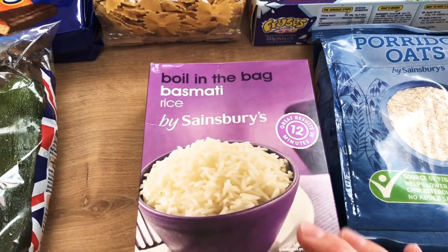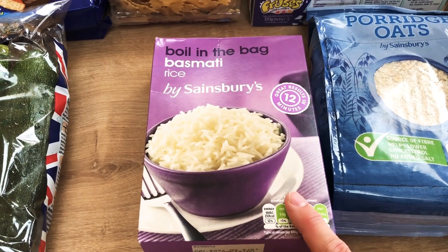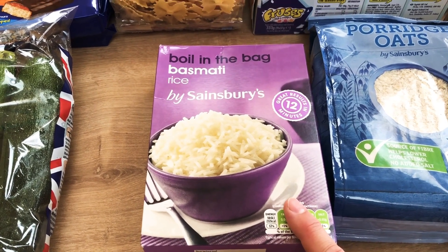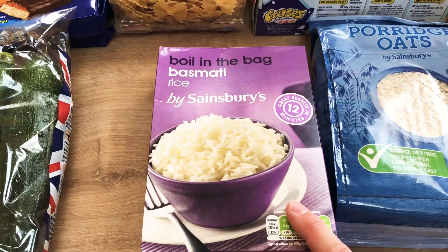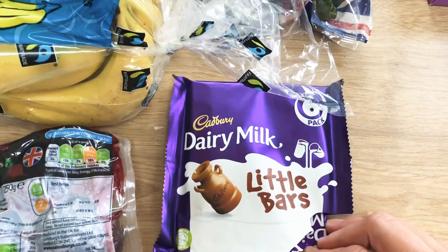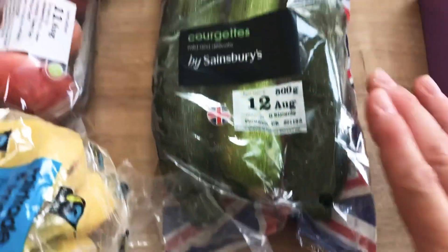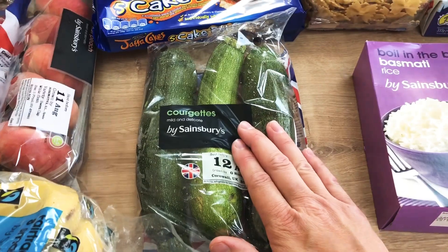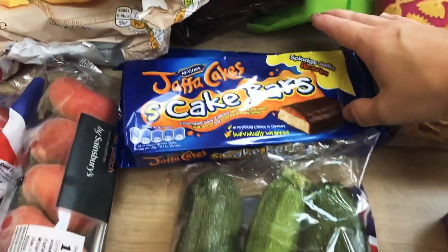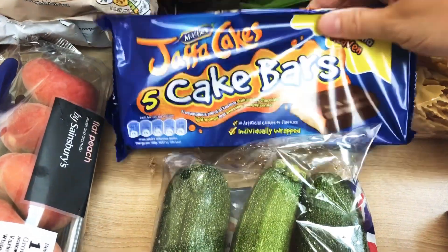The boil-in-the-bag basmati rice — I know it seems really lazy but we find we get absolutely perfect rice with the boil-in-the-bag ones rather than standard rice; I don't know why it just seems to come out better. A six-pack of Dairy Milk little bars — which someone has already taken one out of. A pack of courgettes to go with the cod.